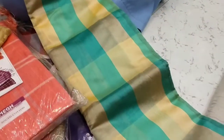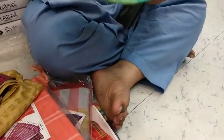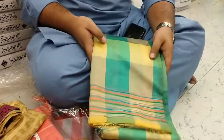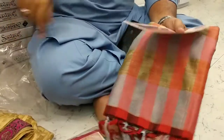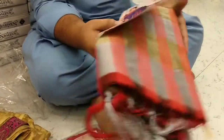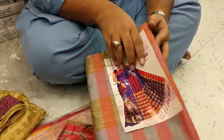Silk cotton mix — pattu type, Chira, Indi look pattu type. Does it include blouse? Running blouse, 6-meter cut. Chira — 6 meter, same 6-meter Chira. The price: 180.